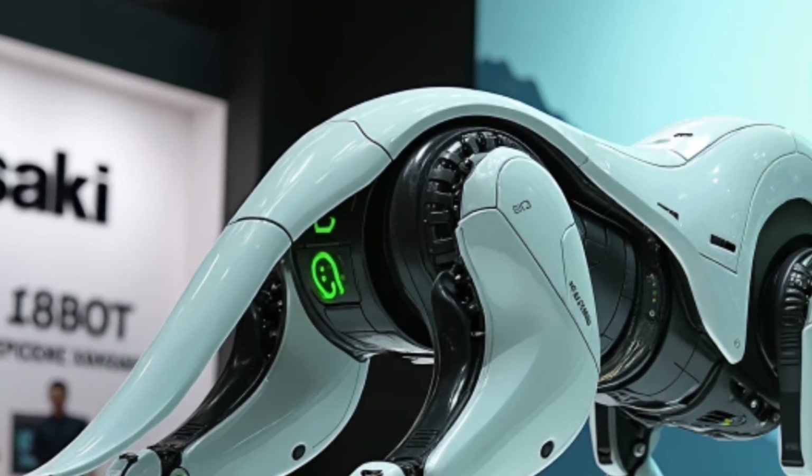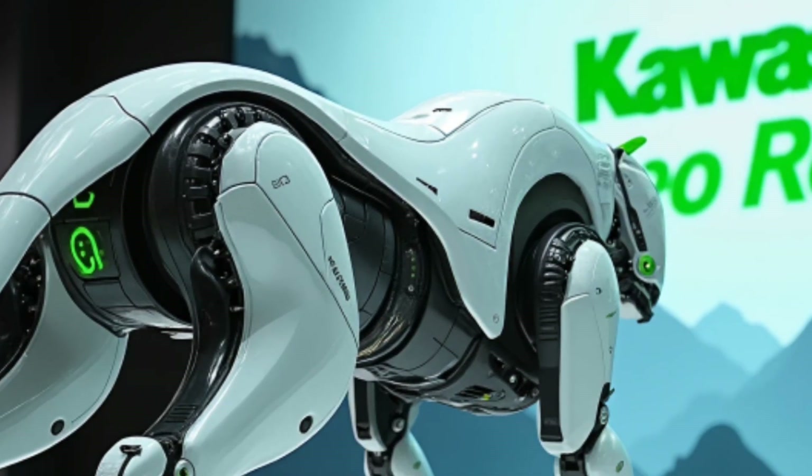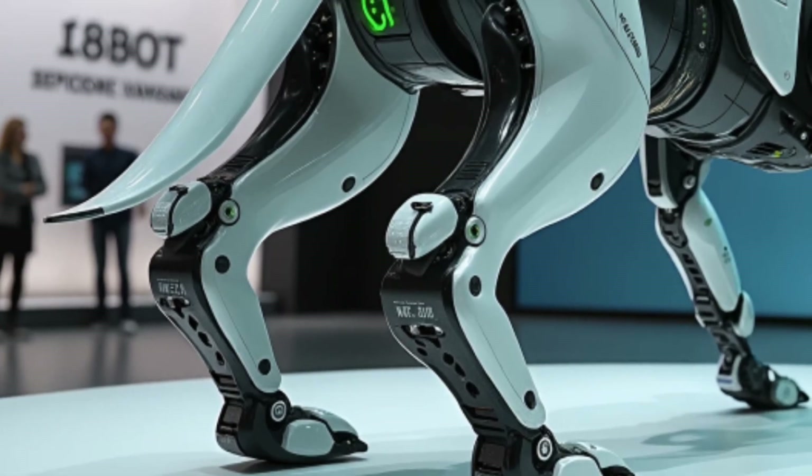Let's talk design. The Corleo Reboot features a stunning combination of glacier white, matte black, and glowing green highlights. Its sleek aerodynamic body and flexible leg joints make it not just beautiful to look at, but incredibly well-balanced and powerful.